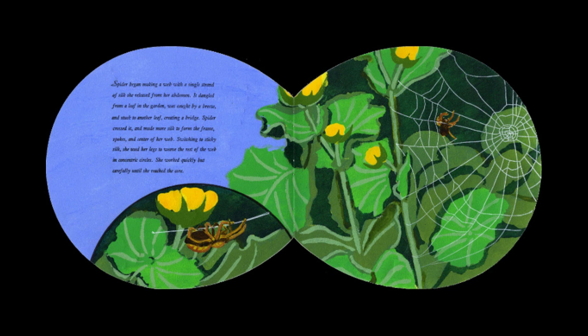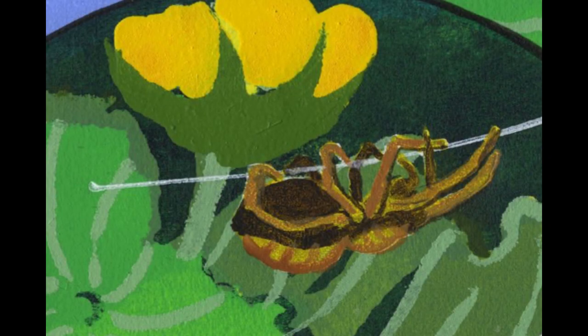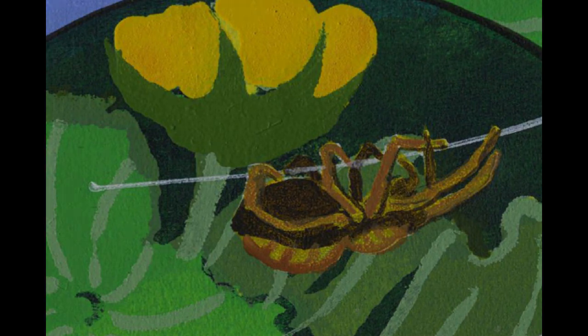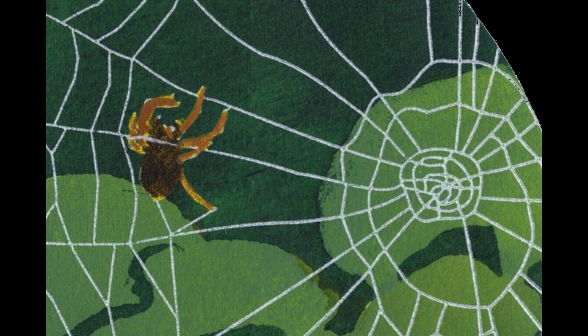Spider began making a web with a single strand of silk that she released from her abdomen. It dangled from a leaf in the garden, was caught by a breeze, and stuck to another leaf, creating a bridge. Spider crossed it and made more silk to form the frame, spokes, and center of her web.